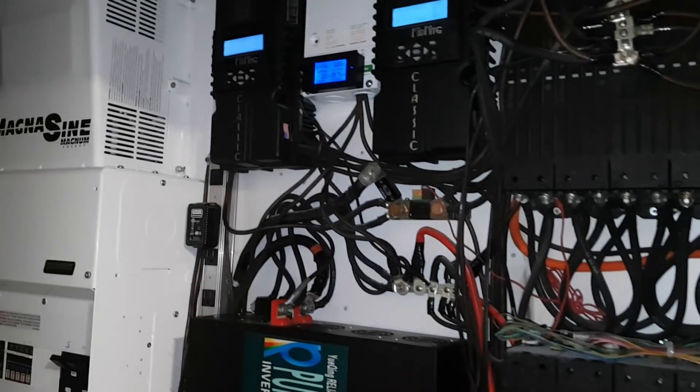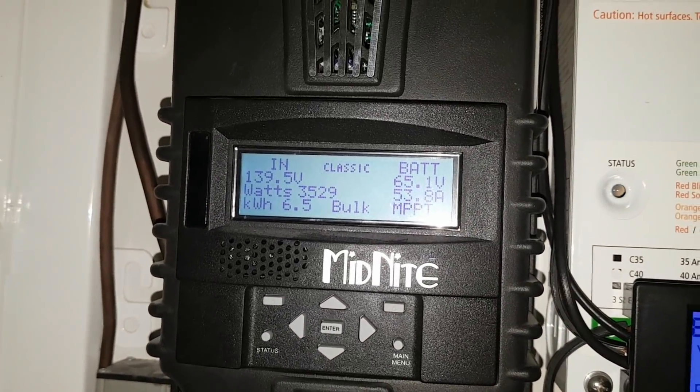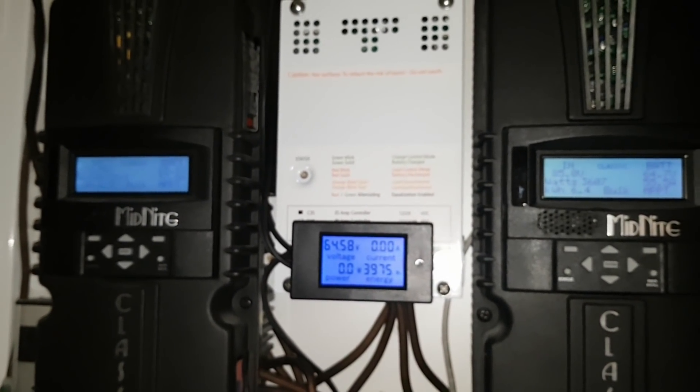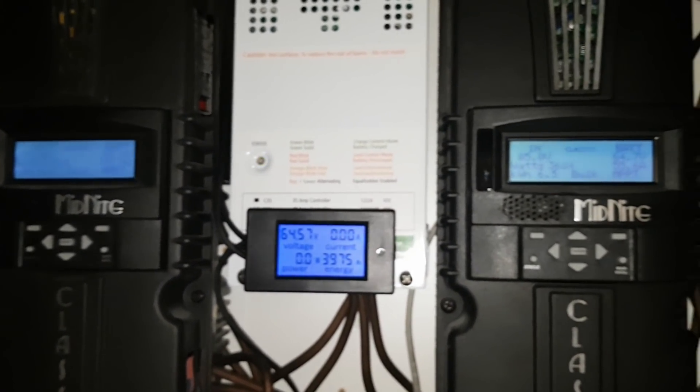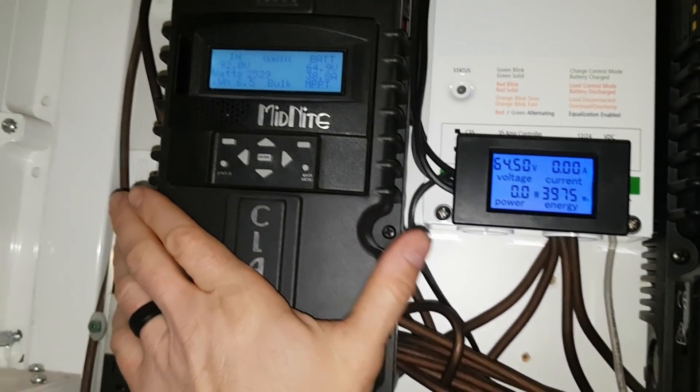Look at that — we've got 3600 there and 3500 there. Wow, 7000 watts coming in, 7100. This is more power than my big generator is going to put out. It's crazy.